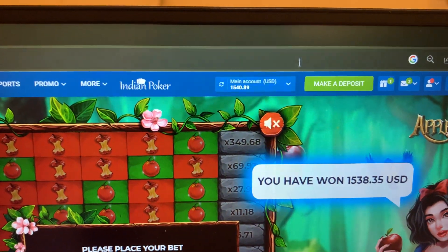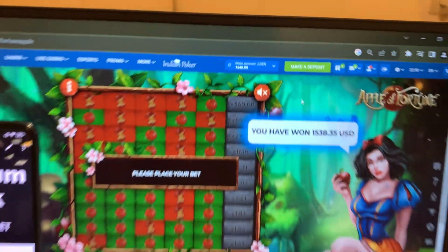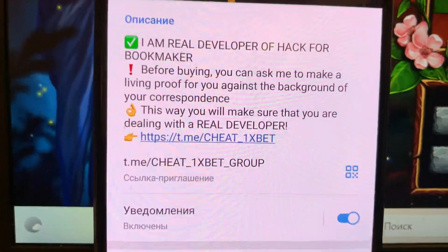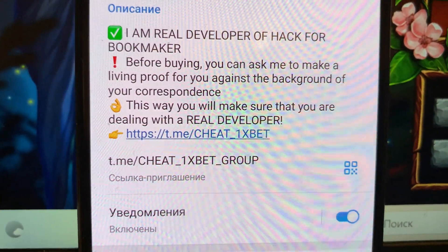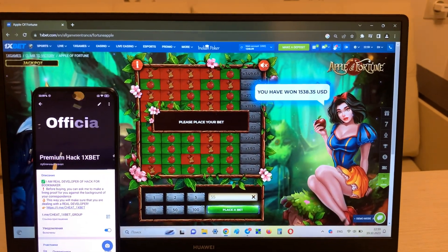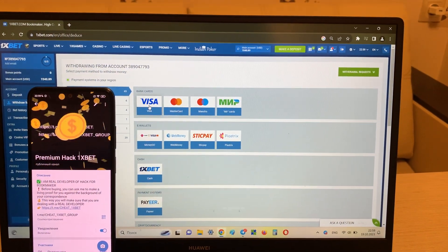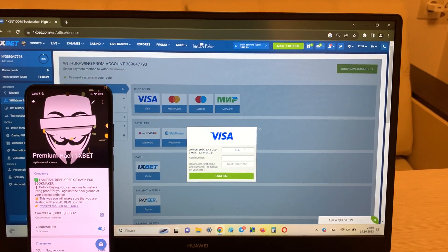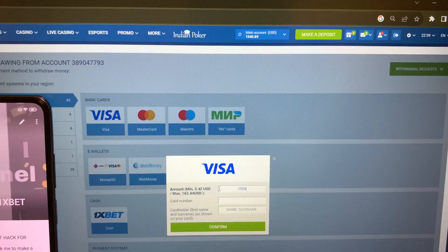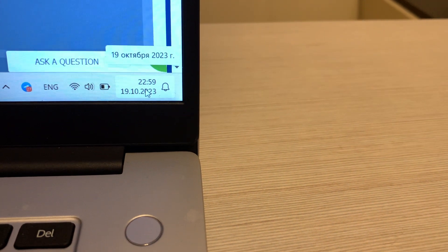Perfect, perfect, perfect, guys! This is a super balance — this is big money! Look at this, I won this money easily and fast with my working hack. And if you want my hack, write me in my Telegram channel. Yes, look at this, I'm showing you how my hack works and now I'm withdrawing my money to my Visa card. Look — actual date and actual time.